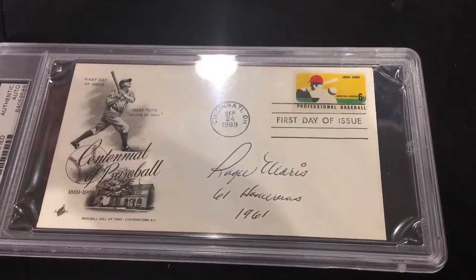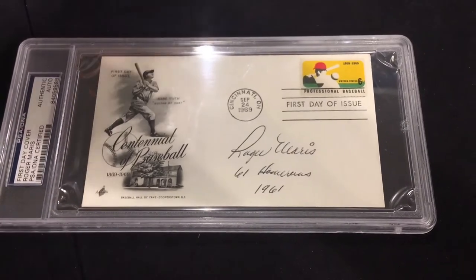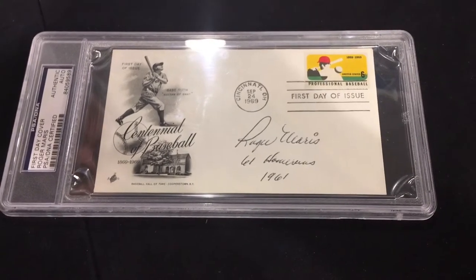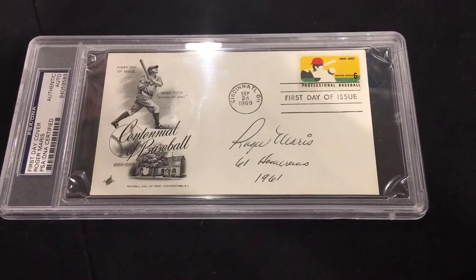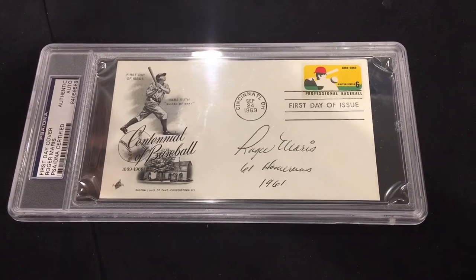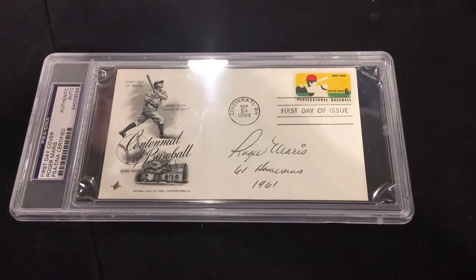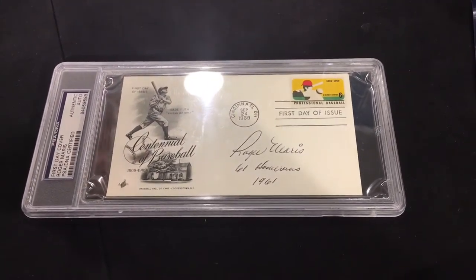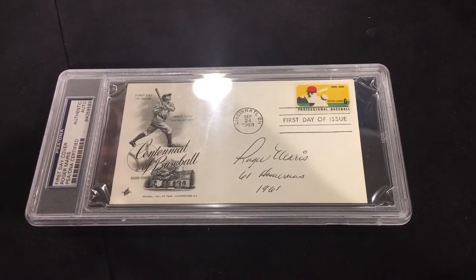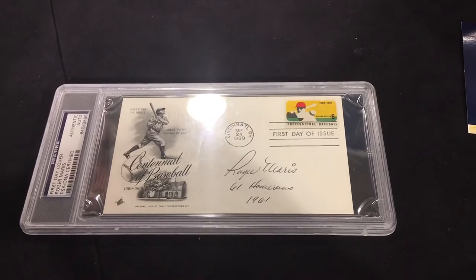Roger Maris almost never inscribed. You saw the photo — 'Best of luck' — he inscribed photos a little bit, but those were more generic inscriptions. Any meaningful inscription like '61 home runs in 1961' just doesn't exist. This is, in fact, the only flat item I've ever seen with an inscription like that from Roger Maris. I've seen one other in auction on a photo, in auction archives going back about 10 or 15 years — a photo signed the same exact way, which sold for about six or seven grand. That was 10 to 15 years ago, so a price for something like that is easily $10,000 to $15,000 today with today's numbers.